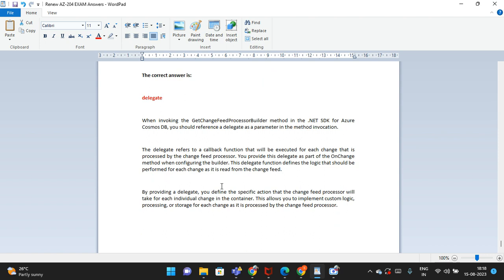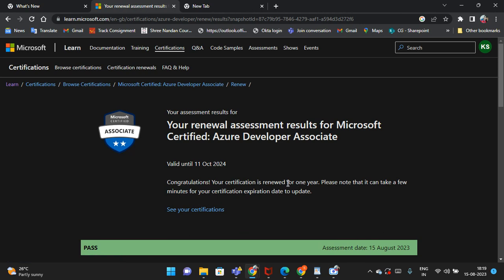We have now covered all 25 questions. In the renewal AZ-204 exam there are 25 questions. You don't need to be scared because there are too many attempts allowed. I cleared this exam on my first attempt, so no need to worry.